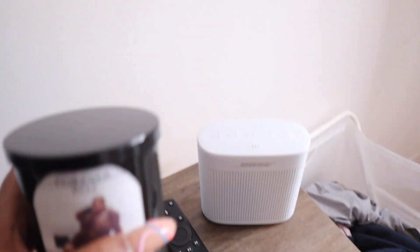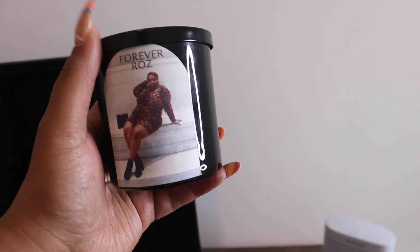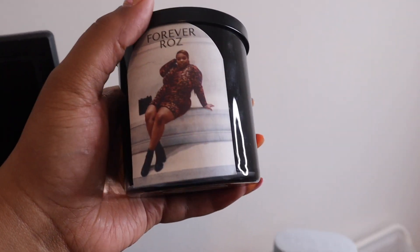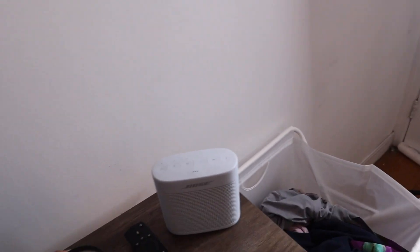My Kindle is from Forever Rise — follow her, I'll put her in the description box, she's my BFF. She'll personalize it with your picture — this is me on the cover. It's in the fall scent I think, and it smells so good.